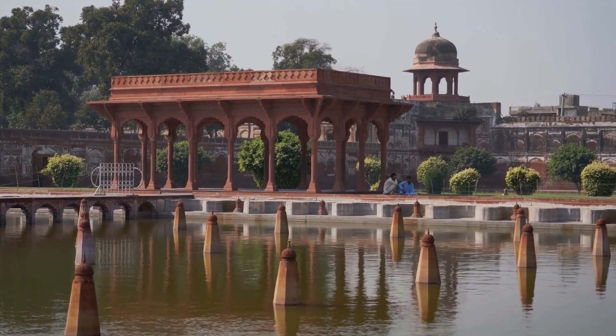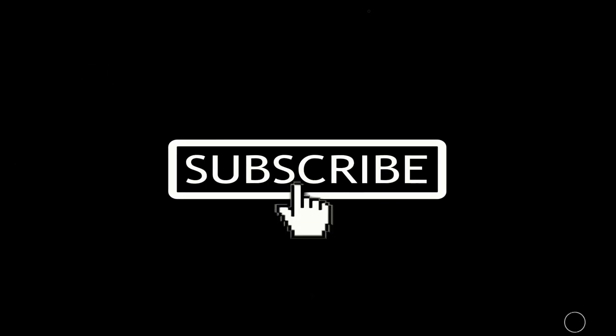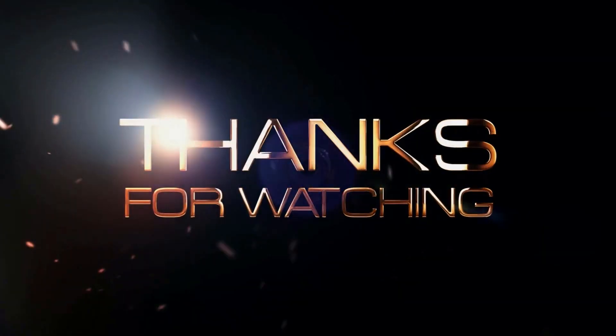This concludes the video for today. Hope you enjoyed it. Don't forget to subscribe to this channel for more updates. Thank you for watching.